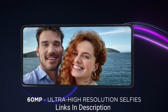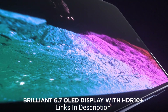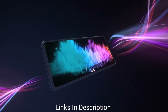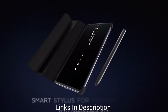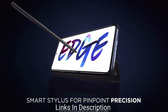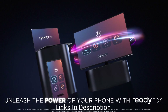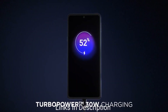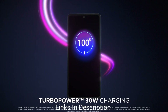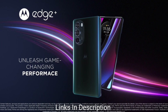On the rear it packs a triple camera comprising a 50MP primary camera, 50MP ultra-wide-angle camera, and 2MP depth sensor. There is also a 60MP front selfie camera that takes very detailed and beautiful pictures. The slim and sleek form factor makes it attractive — it measures just 8.79mm in thickness and weighs around 196 grams.